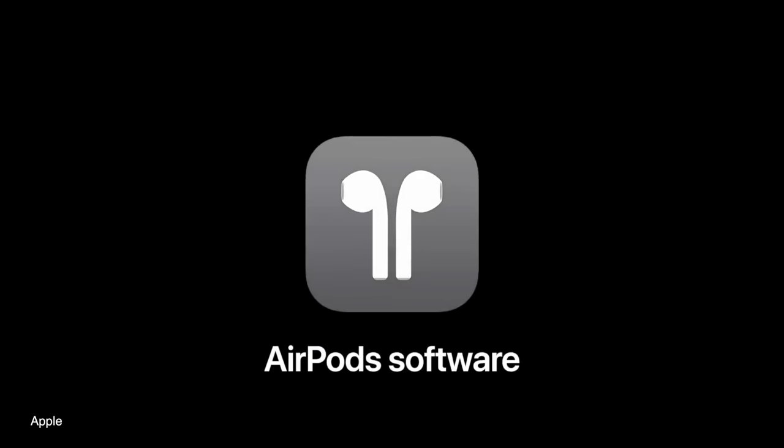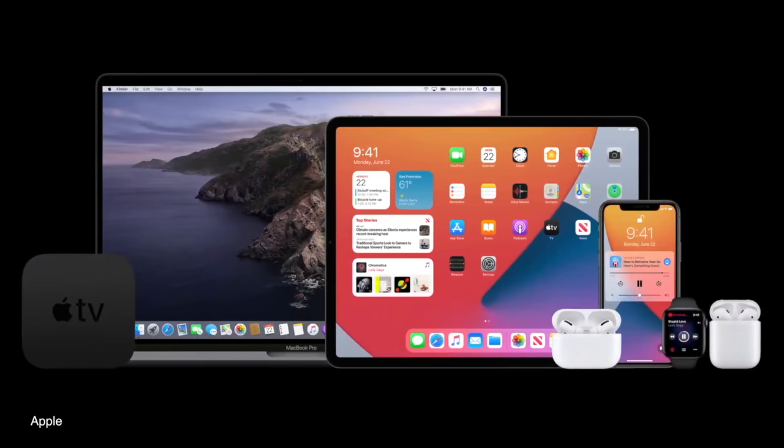Unfortunately, a lot of these features are not yet available for us to test out, most likely due to the fact that your AirPods or AirPods Pro will need some sort of a firmware update once everything is ready to go. But we can still talk about what we can expect to see later this fall, and the first new feature you can expect to see is automatic device switching.